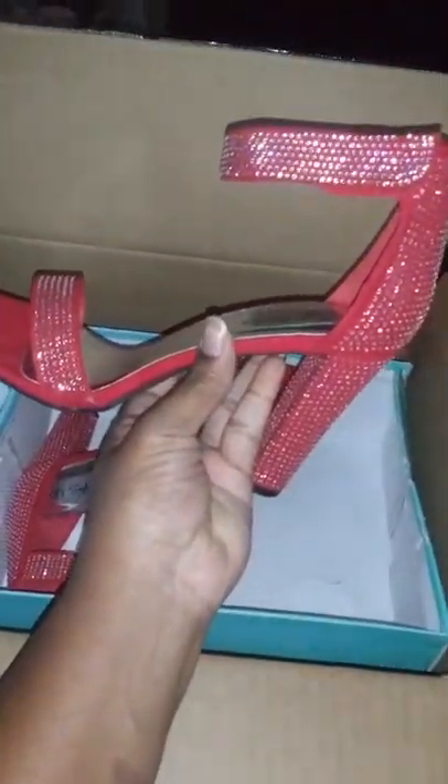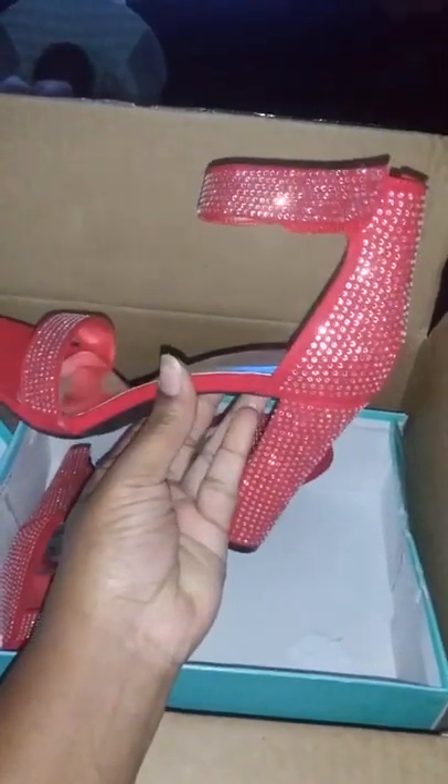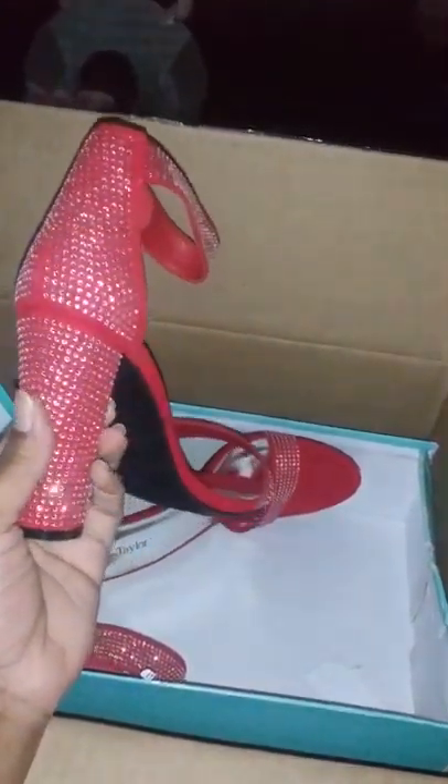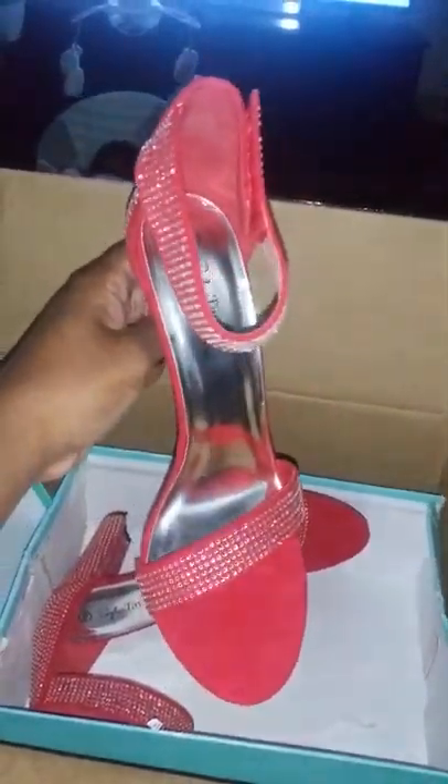Yes, my feet are kind of big — I am a tall woman, I'm 5'8", so that's what that is. But this is the shoe you guys that I purchased. This is the side, this is the back — I love the way they got the rhinestones. This is the other side and of course this is the front.